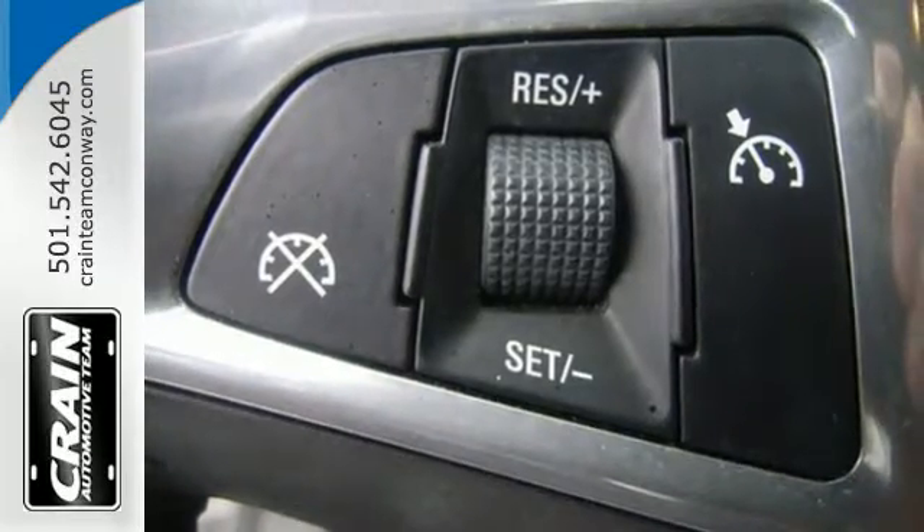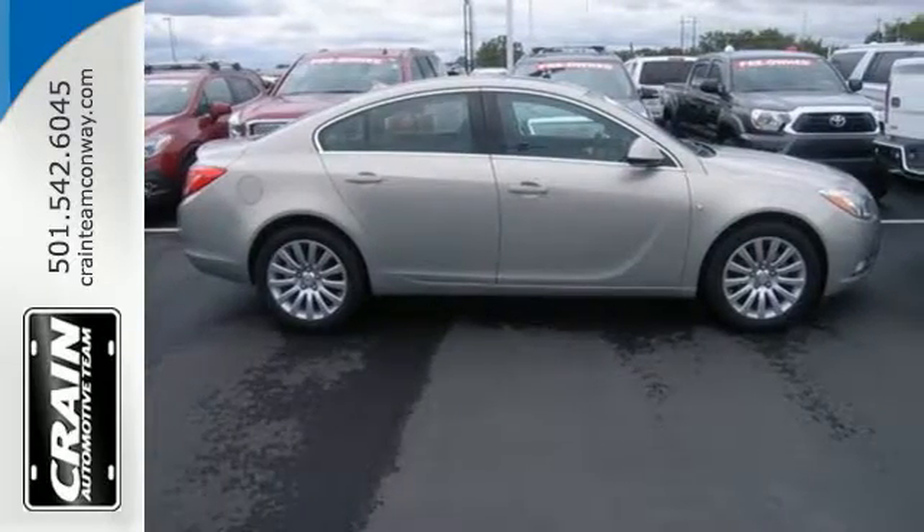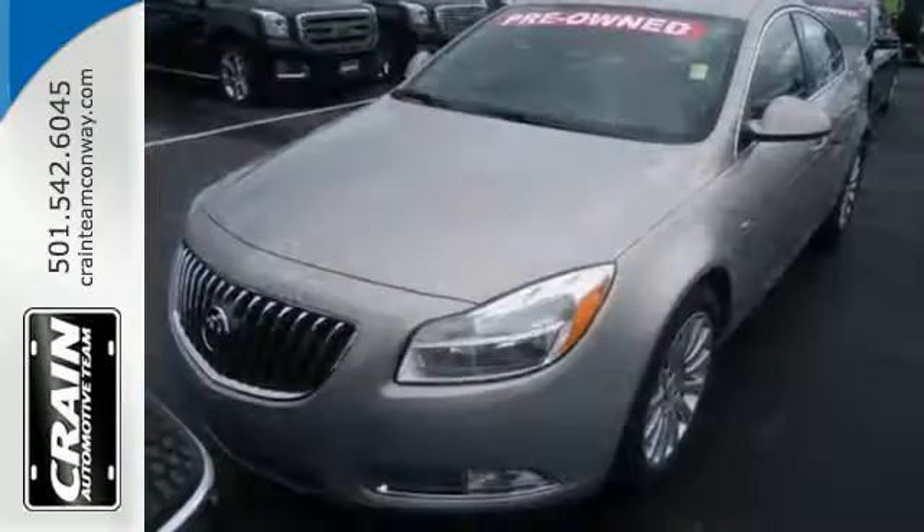With its turbo-charged performance, rock-solid build quality, and stellar safety ratings, the Regal goes right to the head of its class. In fact, it's in a class all by itself.